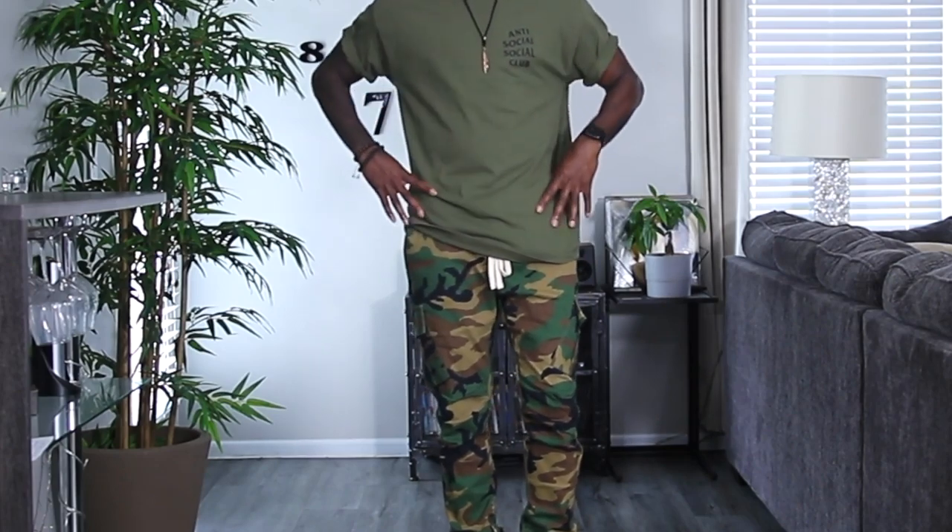Instead, what you want to wear are neutral or earth tone colors. Even this t-shirt I'm wearing right now is not something I would suggest, because it's too much happening. You want to wear something that's going to complement without distracting from the camo print.